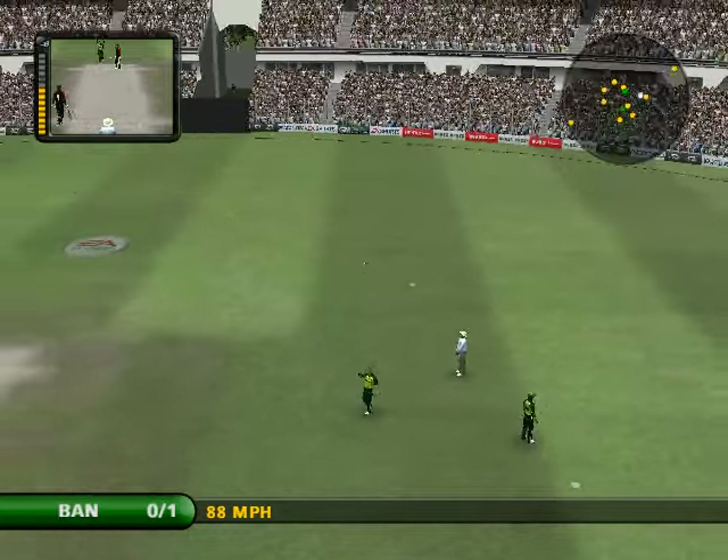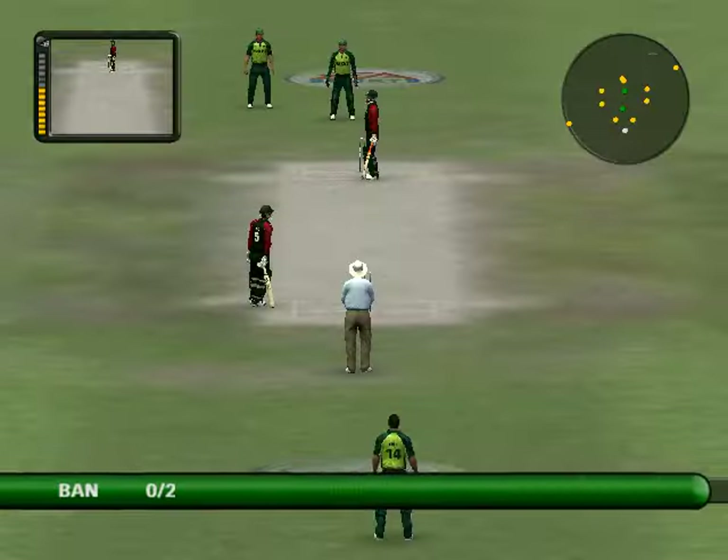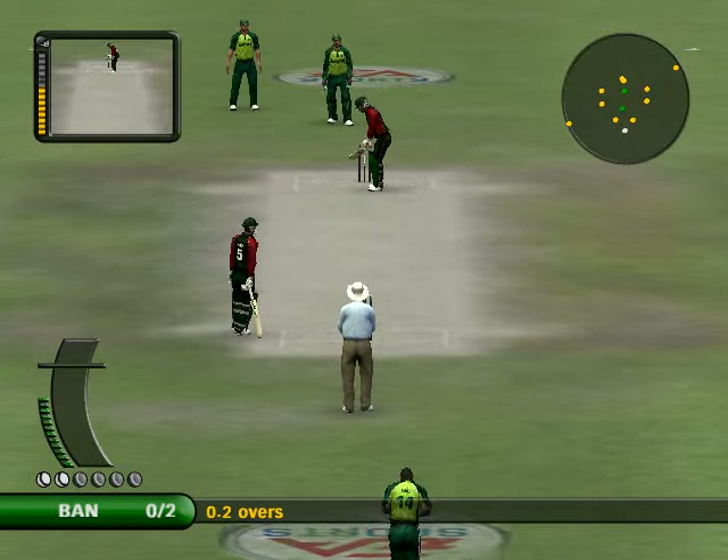Oh, well taken. Brilliantly taken by the fielder. Brilliant. He's backed up the bowler at a time when it was most needed.